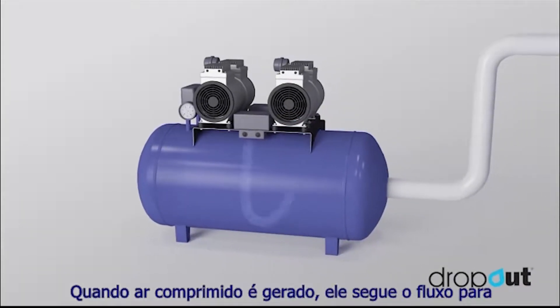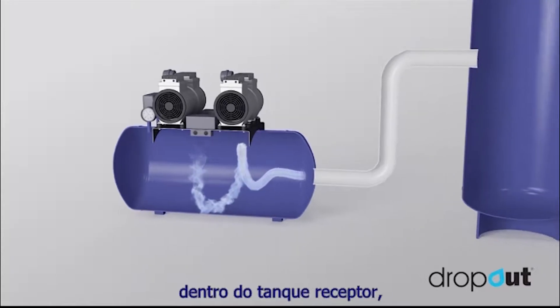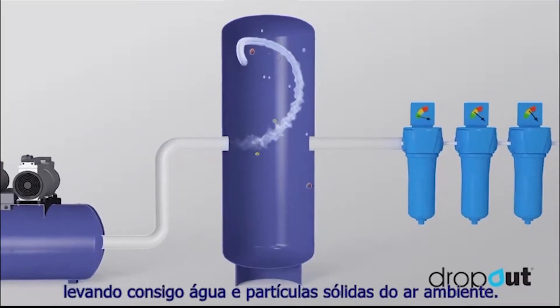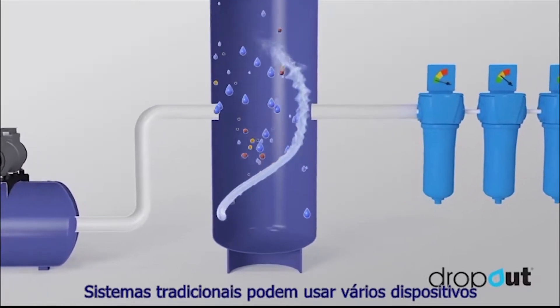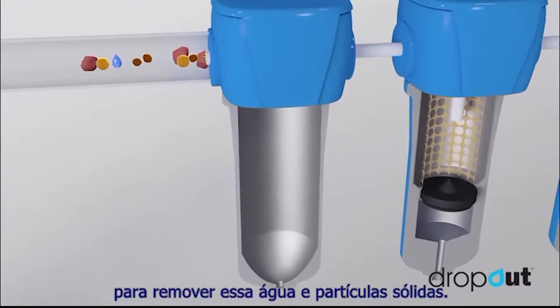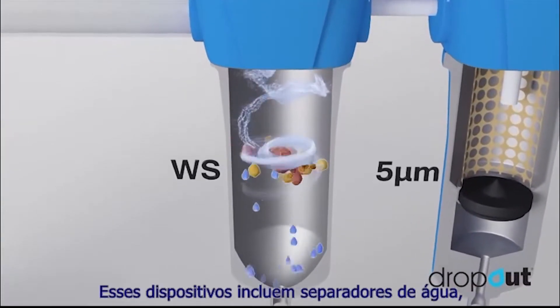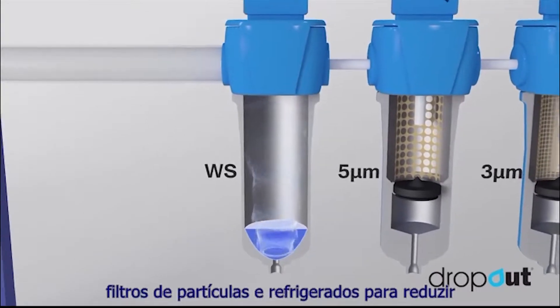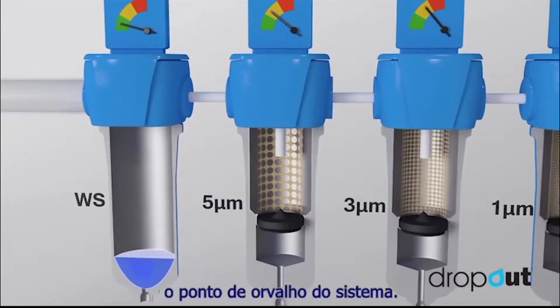When compressed air is generated, it passes downstream into the receiver tank, carrying with it water and solid particles from the ambient air. Traditional systems might use a multitude of devices to remove this water, aerosol and solid contaminant. These devices include water separators, particle filters and refrigerant dryers to lower the system dew point.